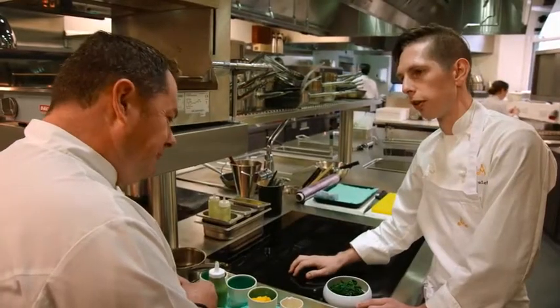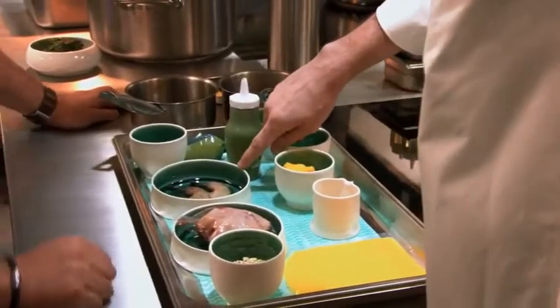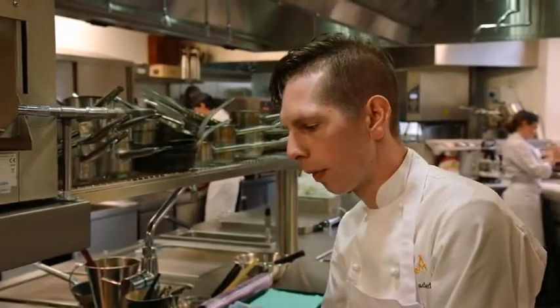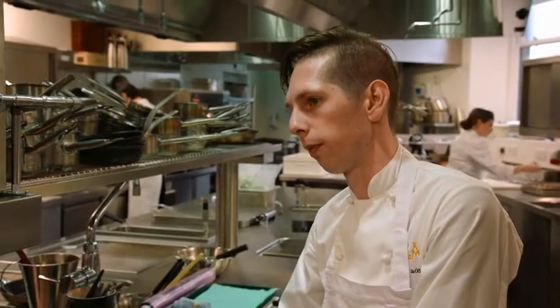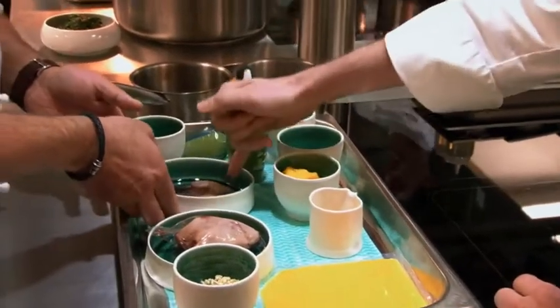It's kind of aniseedy — is that from the chervil? Yeah, exactly. It cuts through the richness of the dish. For the confit of the quail: we salted them for six hours, washed them off, dried them, and then confit them in sunflower oil with some thyme and garlic just to get more flavour in.